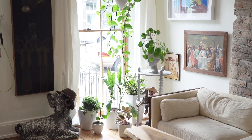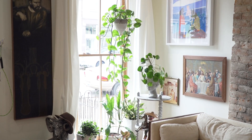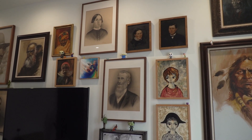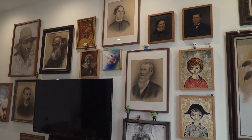The living room is bright and comfortable. This long wall is the perfect place for Cam to showcase his growing collection of quirky portraits, most of which he finds at estate sales.